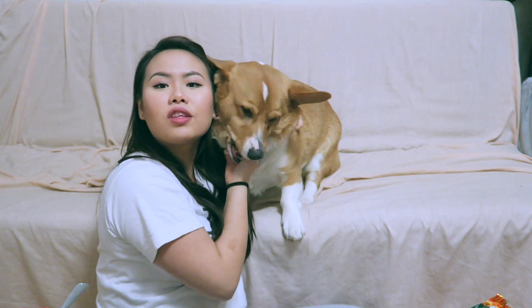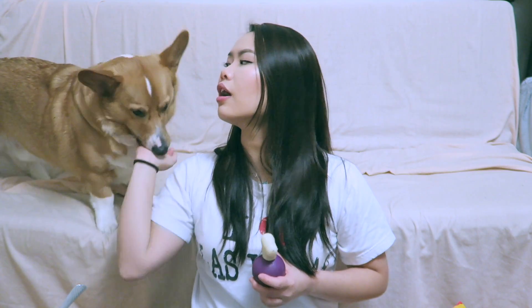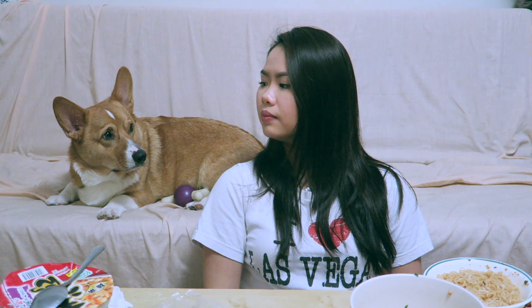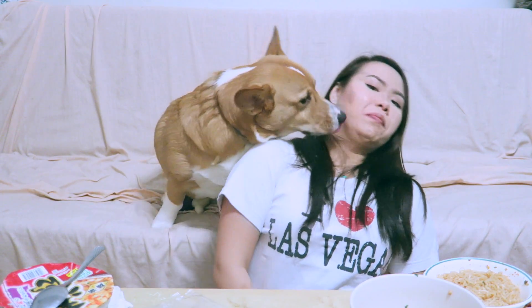That is it, you guys — I hope you enjoyed this video. I just want to share my love for noodles. Obviously these are not something you should eat every day because of the sodium content, preservatives, and chemicals, but with portion control, life is good. I'll try to put on more content. I'll see you guys in my next video — bye! Hopefully you guys were able to see my passion and love for noodles. Hope you guys had as much fun as I had filming this noodle tasting video.